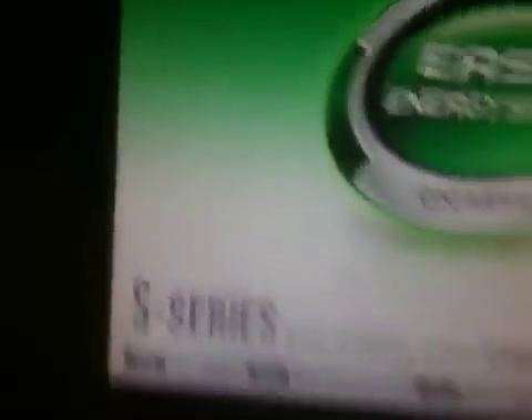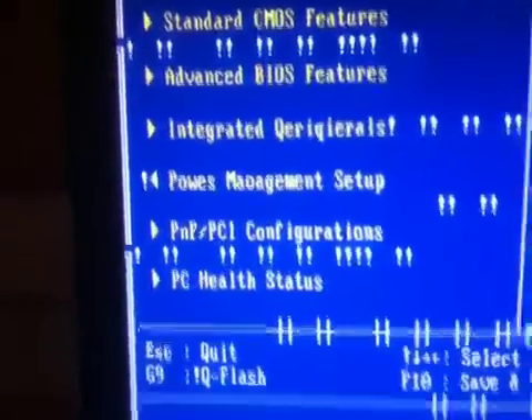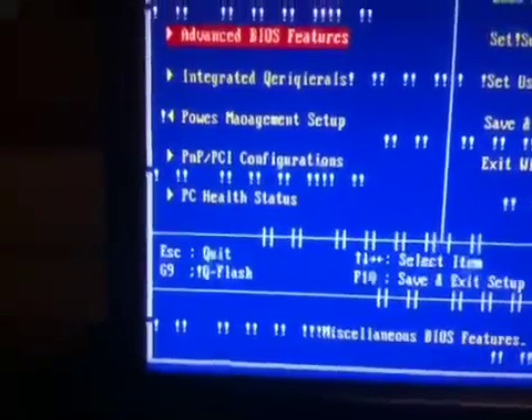You get weird artifacts just at the BIOS screen. Look at all this crap. Let me go into the BIOS real quick and show you — look at all these random exclamation points. And it gets more messed up as you use it, which is just really weird.